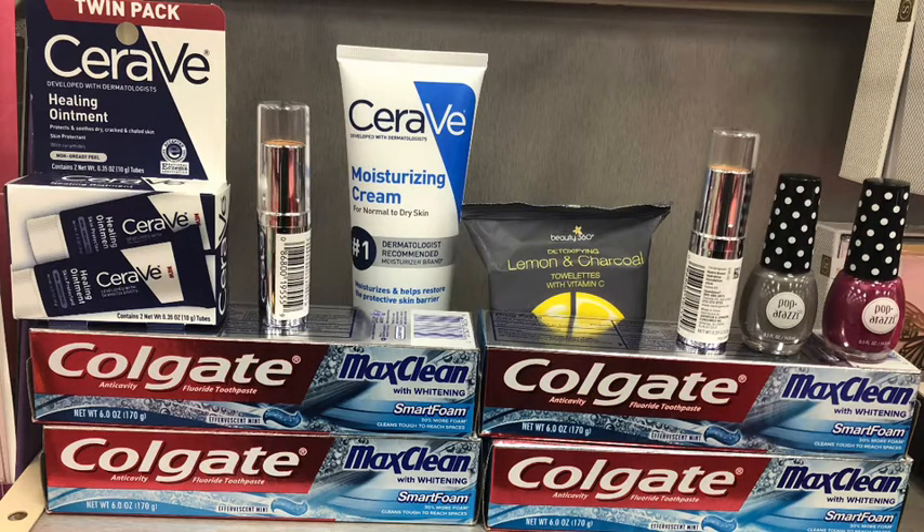Here's a snapshot of everything I picked up in my first transaction. If all my digital coupons and CRTs applied, I would have been paying $20.43, rolling in $20 Extra Bucks, only paying $0.43 out of pocket, and then getting back $24 in Extra Bucks. Now let me go ahead and show you the receipt and let you know what ended up happening with this transaction.